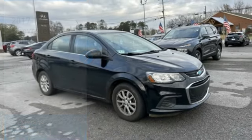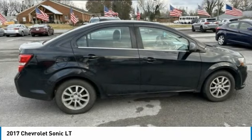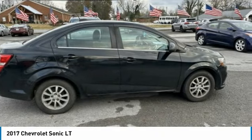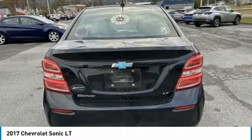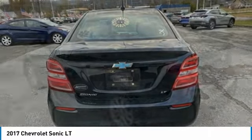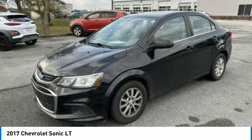Stop by and take a look at the 2017 Sonic. The taut, strong body lines and powerful stance of the Chevy Sonic allude to the power you'll find under its hood. Throw a little extra power into the mix with the available turbocharged engine. So where's the sweet spot? Behind the wheel.